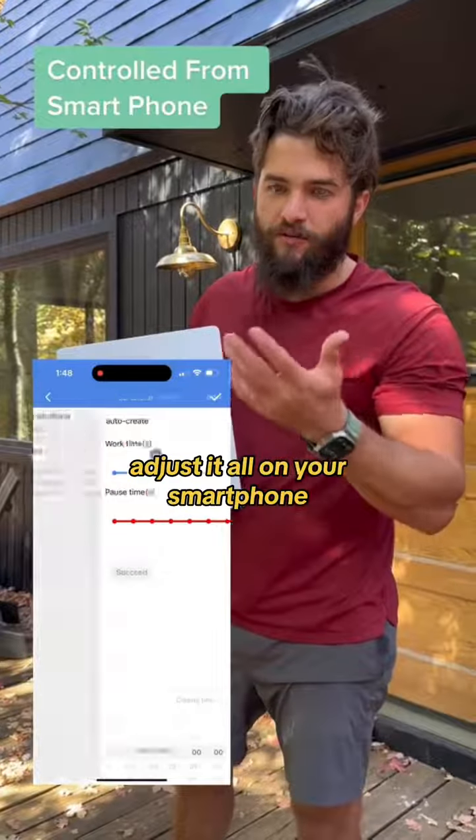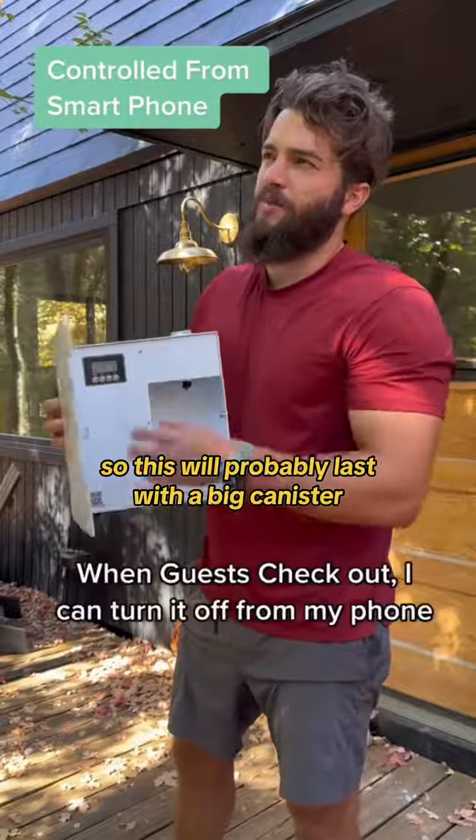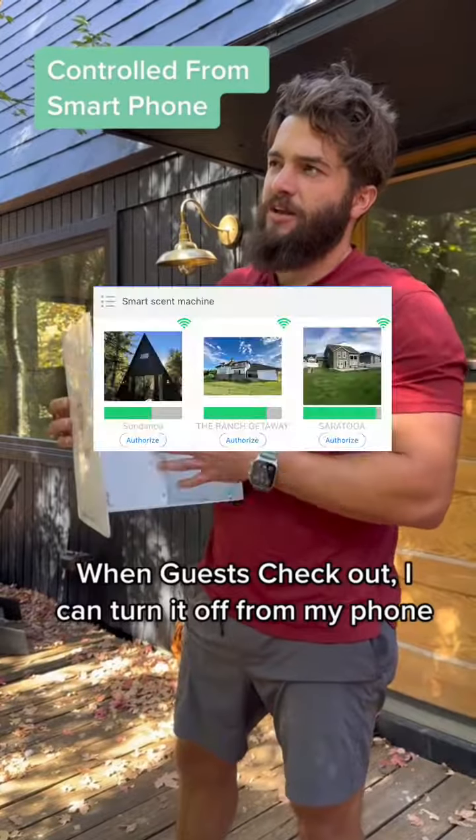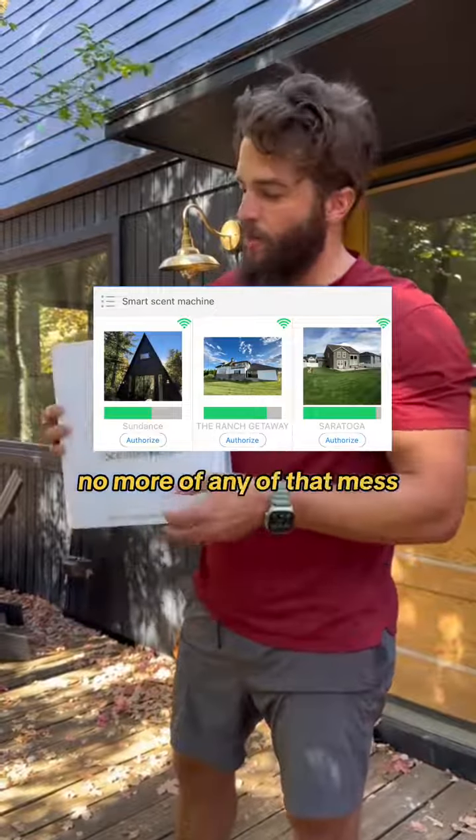You adjust it all on your smartphone — how potent you want it. With a big canister it'll probably last at least four months. No more wall plugs, no more of any of that mess.